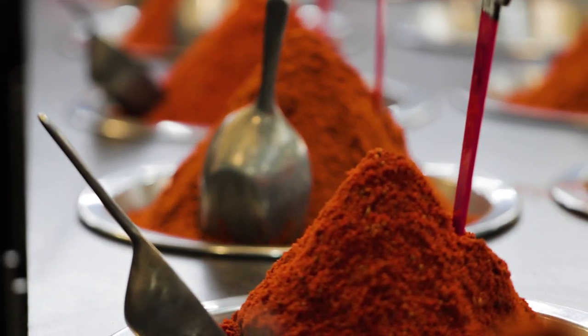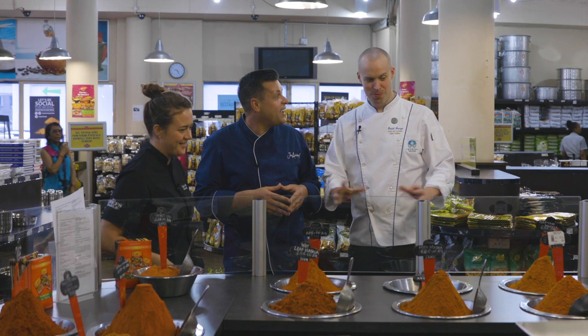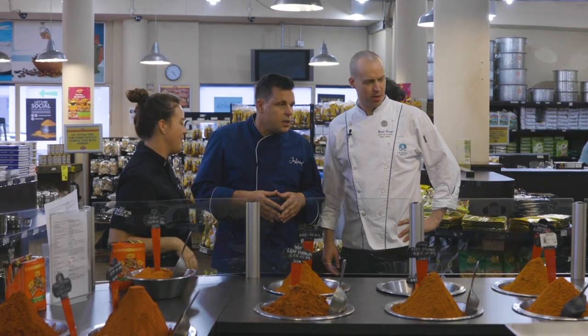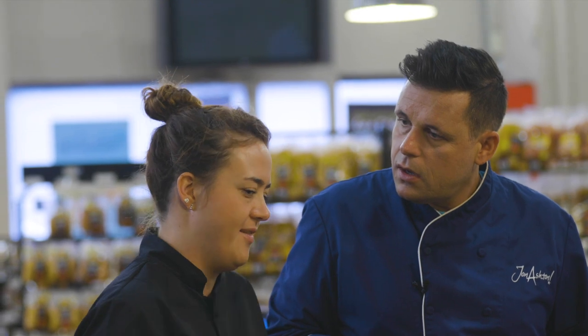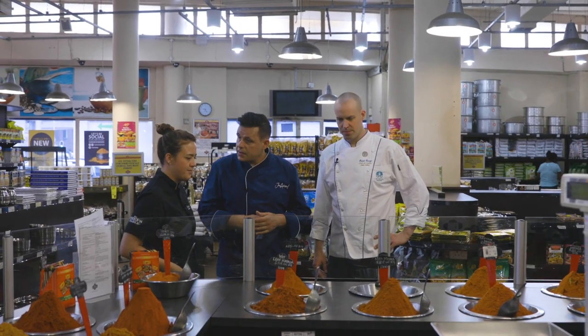I've never seen a display like this. I normally see spices pre-packaged in a little jar, but here they're open and the smell is phenomenal. You can smell the difference between all of them and see the colour difference, so you know what you're looking for. This is wet masala — a wet leaf masala with curry leaf, bay leaf, and other leaves that still have lots of oil in them. It has an amazing flavour and must be very popular given how it's displayed here. Let's get some of that wet masala.